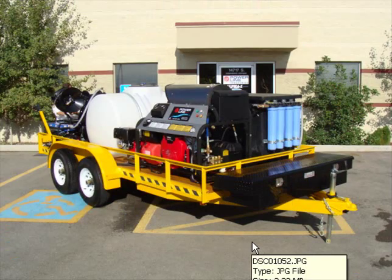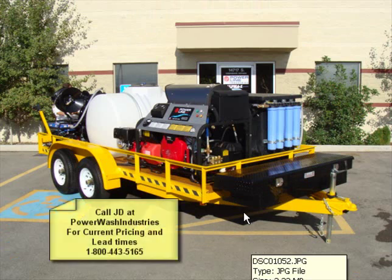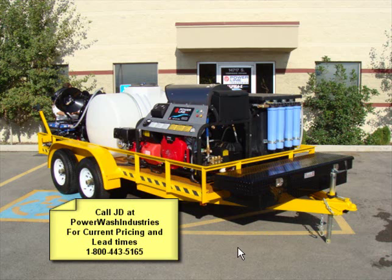This is a phenomenal piece of equipment. It retails right now for $25,995. Just give me a call at 1-800-443-5165. I can answer any of your questions. I look forward to talking to you.